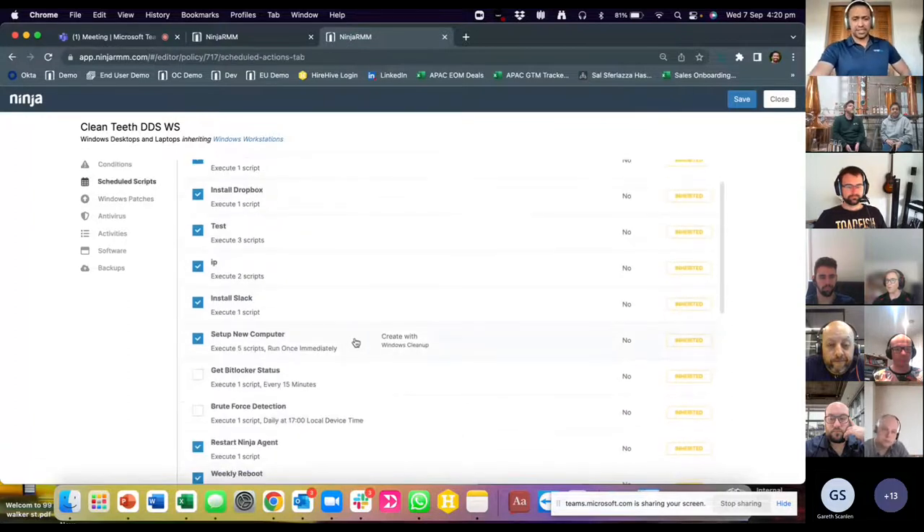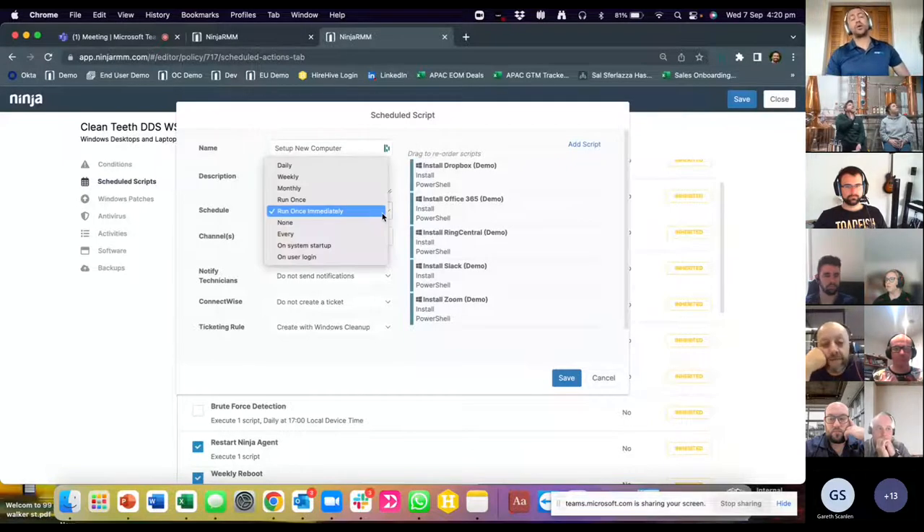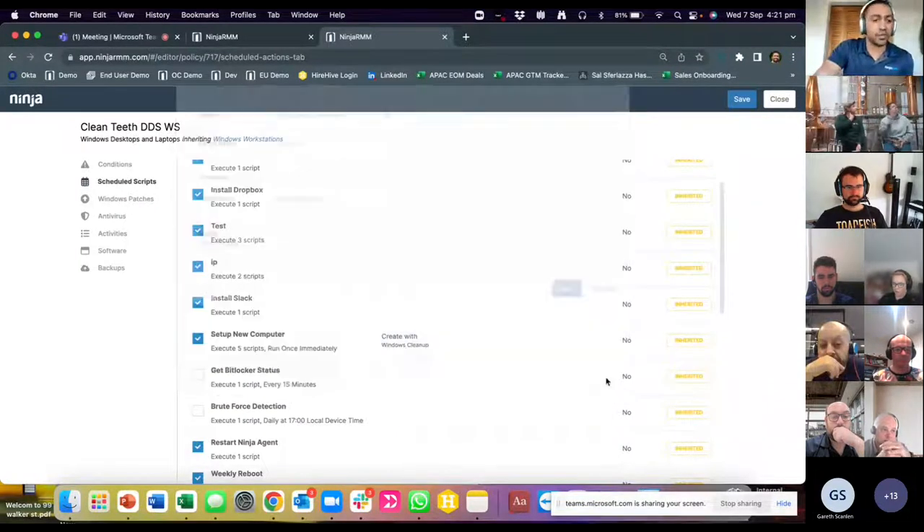Scheduled scripts sound exactly like what they are, and automation is always key. I love this one — set up new devices. Think about this as provisioning new devices as you onboard new clients, saving you time. We have the schedule set to 'run once immediately,' which means once the agent's installed on the device, it kicks off all these scripts. You can also run a weekly backup score, weekly maintenance script, weekly reboot script — automation is really what will save you time in the long run.